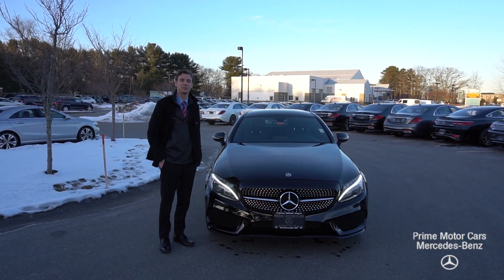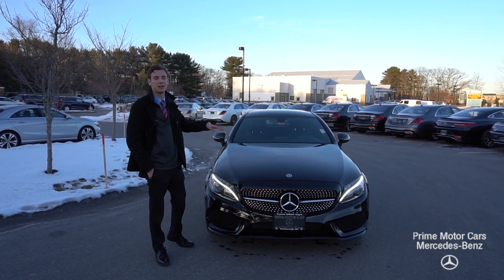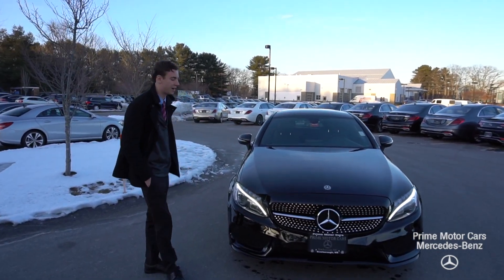Hi Gino, this is Spencer from Prime Mercedes in Scarborough, Maine. To my left is the C300 you inquired about.